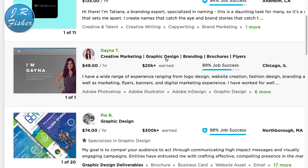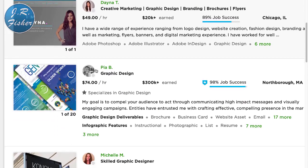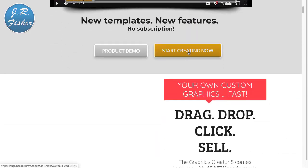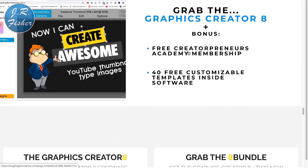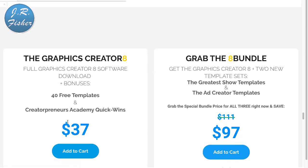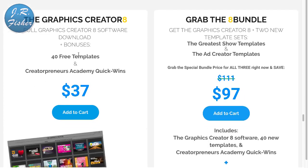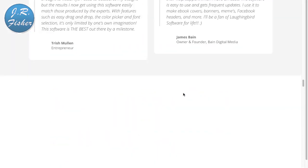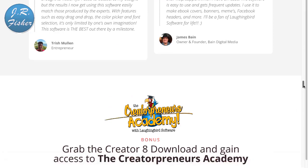Is there a need for logo design? Back on Upwork, searching 'logo creation': $135 an hour, $49, $74 an hour, $50 an hour. How much does the software cost? The graphics-only package is $37 with 40 free templates; the full creator bundle with ad creator is $97. For $37 or $97 you're in business. I'll put a link to Laughing Bird Software in the description below.